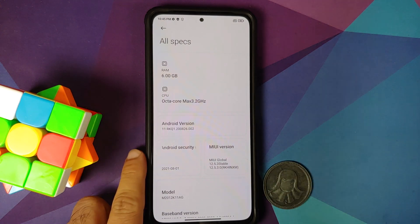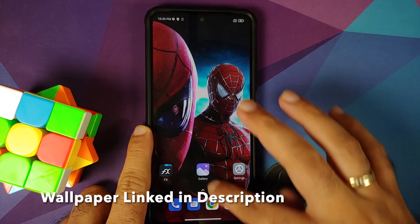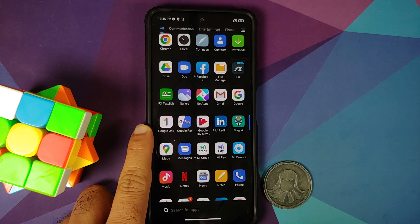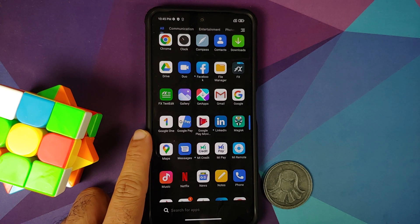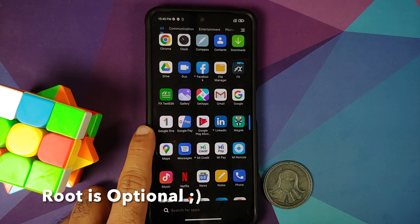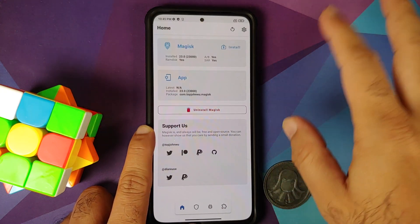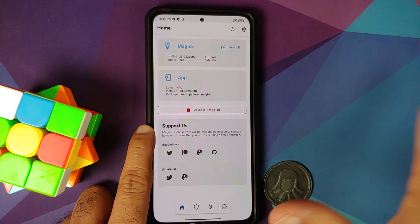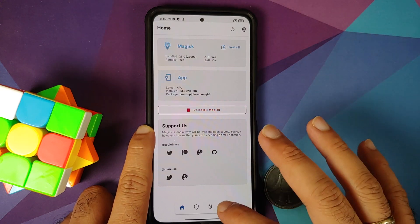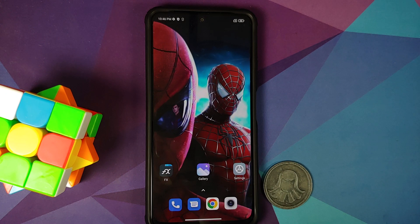I'm assuming that you have TWRP recovery installed. Whether you are rooted or not, the process remains the same — because when you update you are going to lose root, and we are going to re-root the device once we have successfully updated to the official build of 12.5 Enhanced. The first thing you need to make sure is that if you have any Magisk modules installed, go ahead and disable them and then reboot your device. If your device is not rooted or you don't have any Magisk modules installed, you can skip this step.